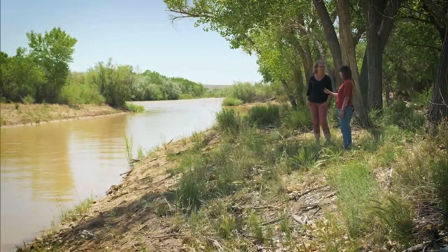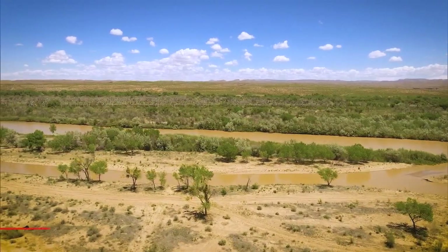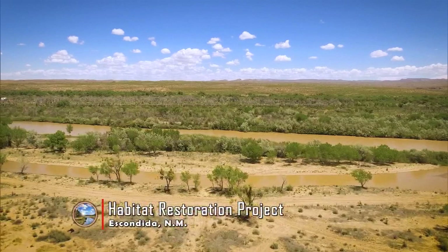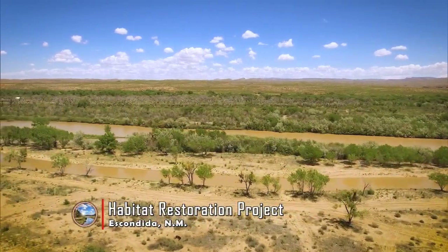Ann DeMint is an engineer with the U.S. Bureau of Reclamation. In recent decades, water managers have had to comply with the Federal Endangered Species Act and make sure their operations don't cause rare species, like the southwestern willow flycatcher and the Rio Grande silvery minnow, to become extinct.